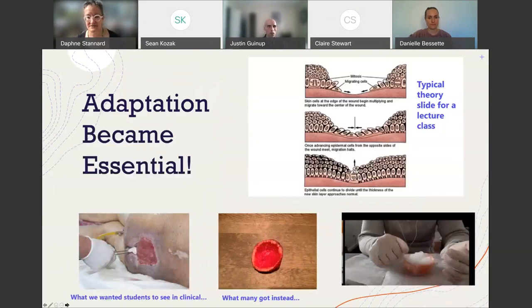I want to take you through this slide — this picture over here is a typical theory slide I would have in my med-surge class. I taught med-surge nursing in the spring of 2020. Wounds heal by epithelial cells going from the bottom and sides of the wound and filling in — that's how wounds heal. That kind of content is well suited for a Zoom meeting. I can easily talk about that content during a Zoom class.